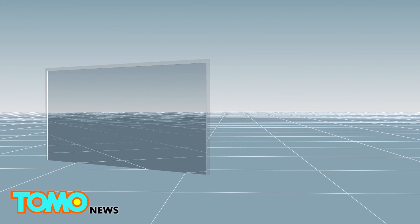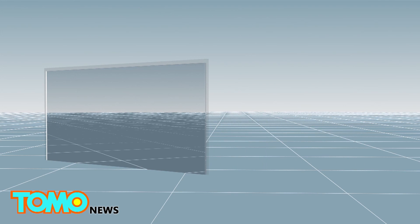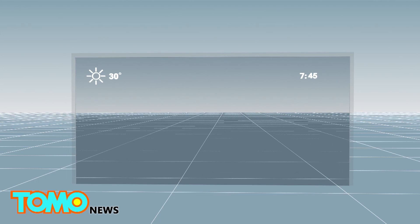Microsoft's Magic Mirror is a one-way mirror with a 23.6-inch LCD-lit screen behind it, which allows the mirror to show white UI elements on a dark background.